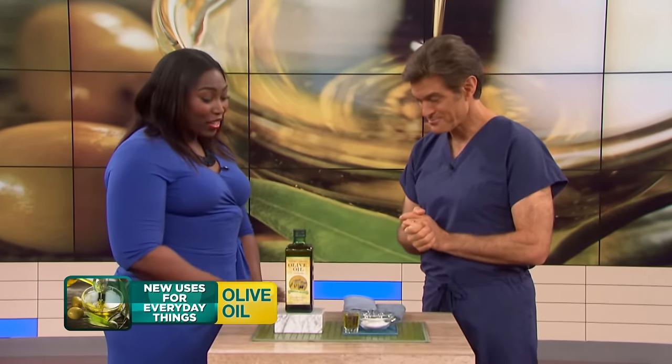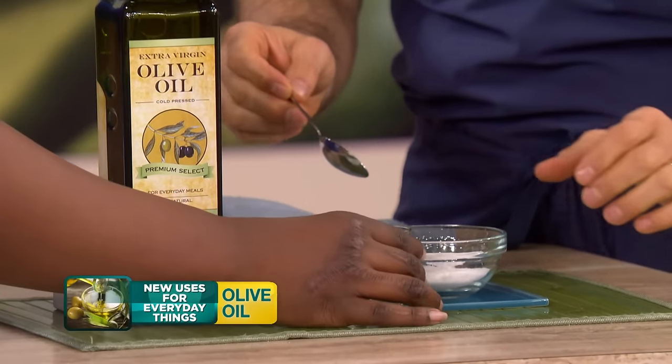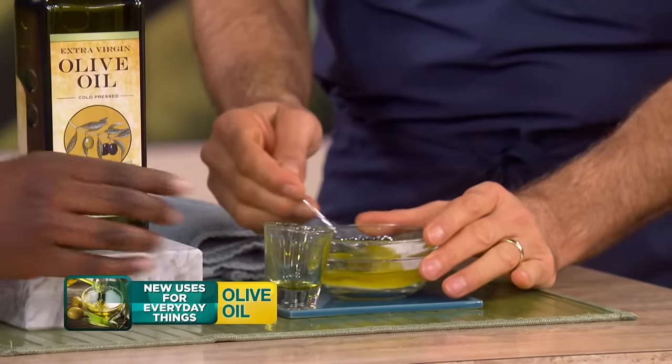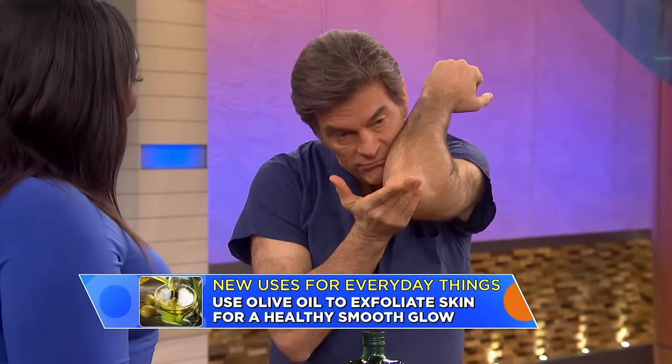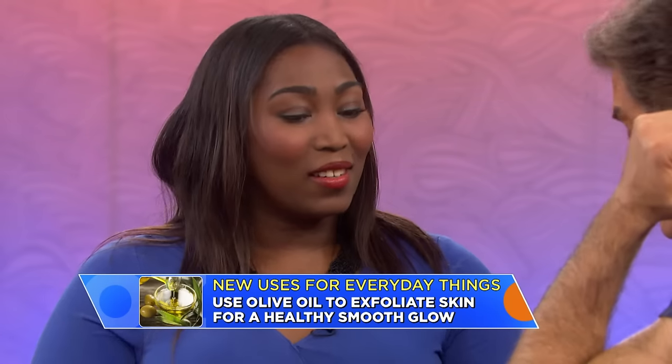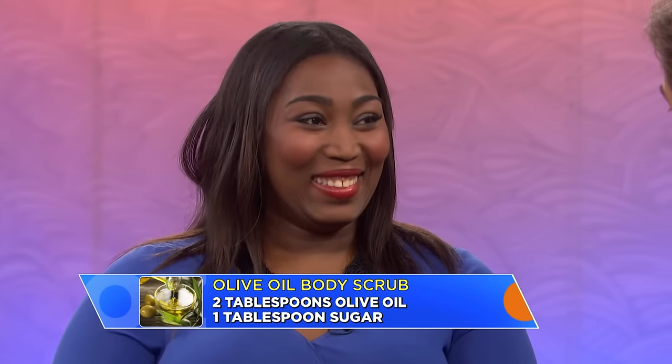Next, Shola uses olive oil as an exfoliating scrub to make skin softer. Just mix about a tablespoon of sugar with a little olive oil, then rub gently onto lips, heels, and elbows — anywhere that gets rough in wintertime. Apply it right before you shower, wash it off, and your skin feels smooth. As a makeup artist, she discovered this when she had extra olive oil and needed a way to keep her skin looking smooth.